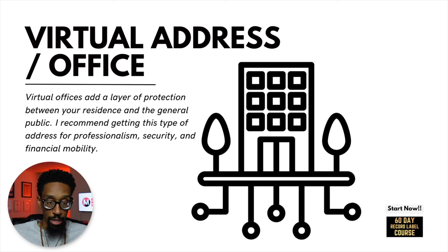The next one is the virtual address. Between the business plan and the virtual address, I might say you're in there like swimwear, but we've got a lot more to talk about. Virtual offices add a layer of protection between your residence and the general public. I recommend getting this type of address for professionalism, security, and financial mobility.